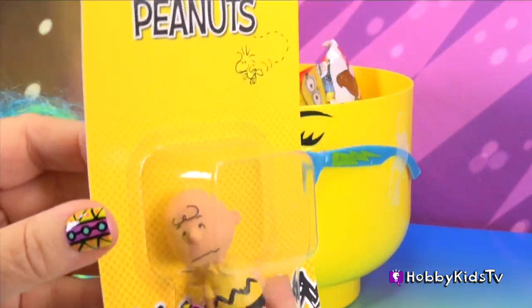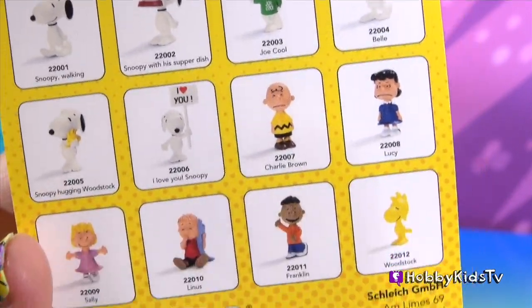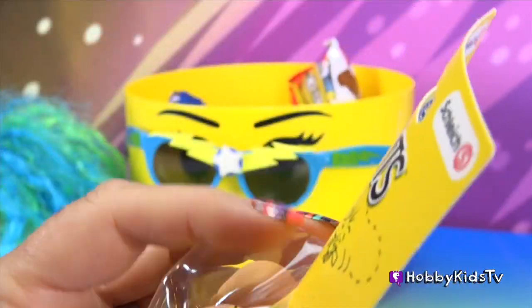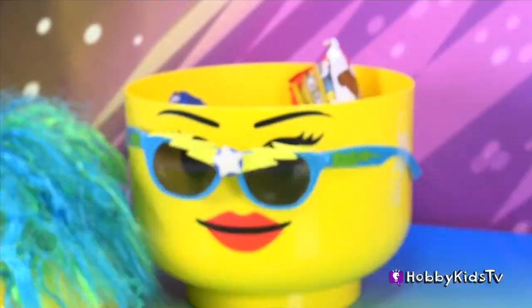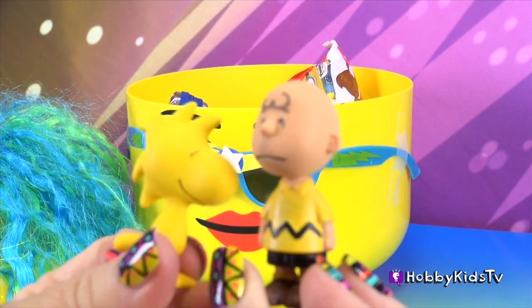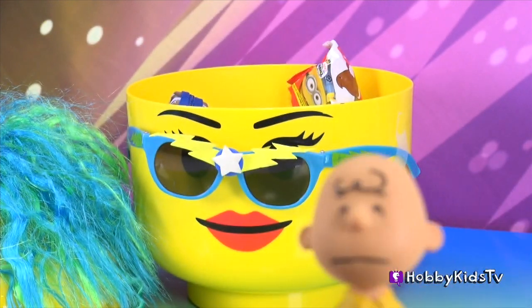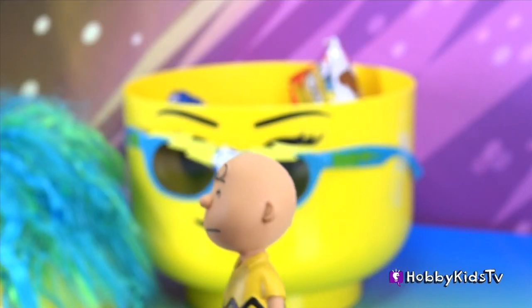Alright! We got Charlie Brown to go with Woodstock. Brother Woodstock, do you have to sniff my neck? For goodness sakes. Well, I'm out of here. Bye!